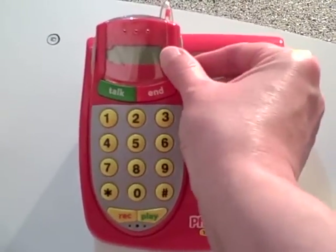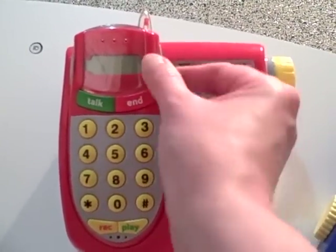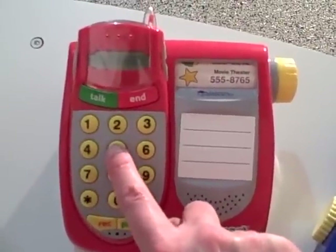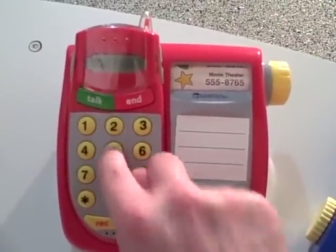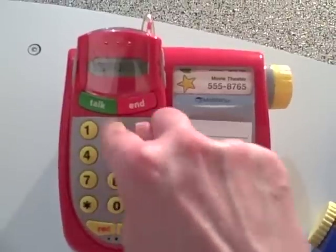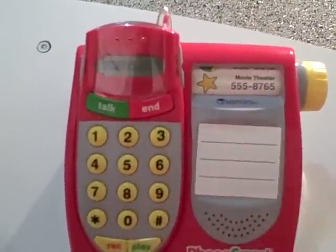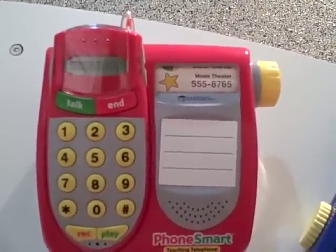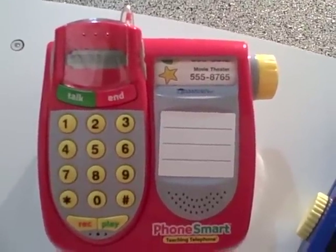Let's call the movie theater right now. If I want to call the movie theater, first I turn the phone on on the side, I push talk, I push the number, and I push talk again. [Phone plays]: Hello and welcome to the movie theater. Come see a movie now.